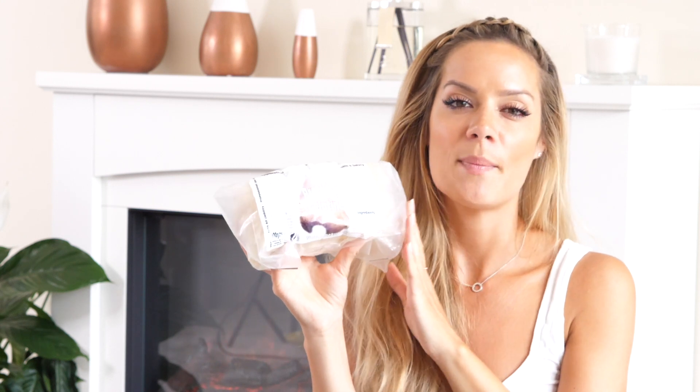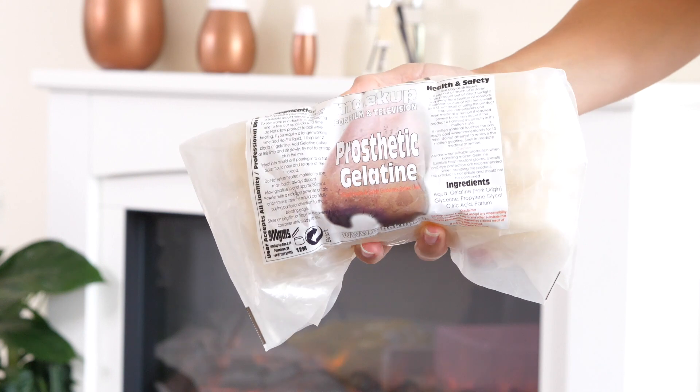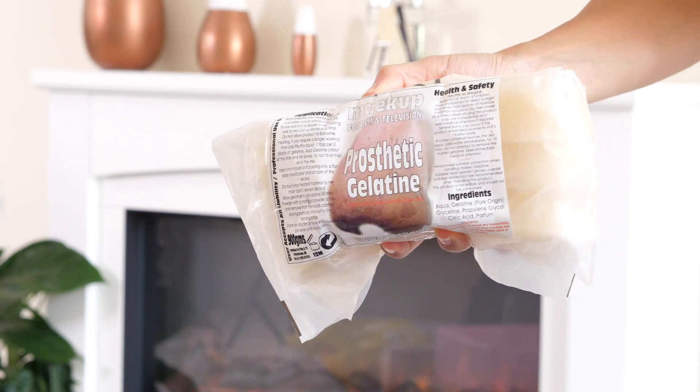If you want to see how I use gelatin, check out my Snow White tutorial because I used it there. This is something you heat up in the microwave - it smells so florally scented, I don't know why. But if you buy some pre-made molds you can heat this up and pour it into the mold, it will take the shape, and that piece can be applied directly to the skin. Or you can heat it up, use a spatula, and when it's not too hot apply it to the skin - you can create burns, boils, and all different types of fun wounds and effects.